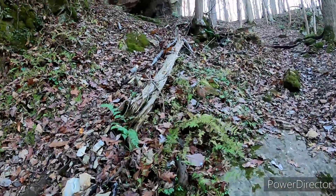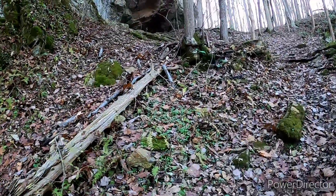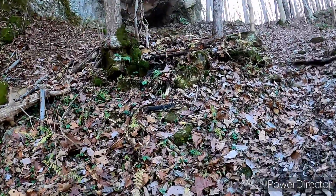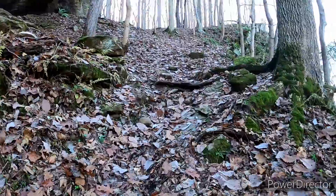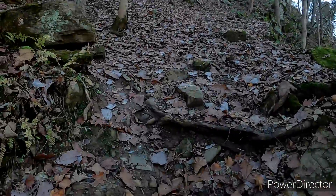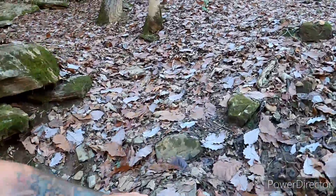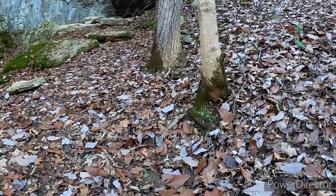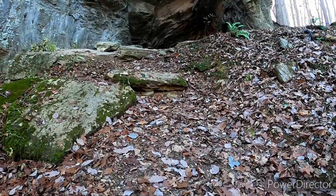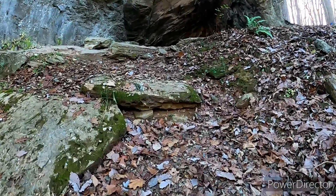And here is what we've all come for - the main attraction. As long as there's no bears, we're good to go. I'm gonna be out of breath by the time I get up here - it's a little steep.